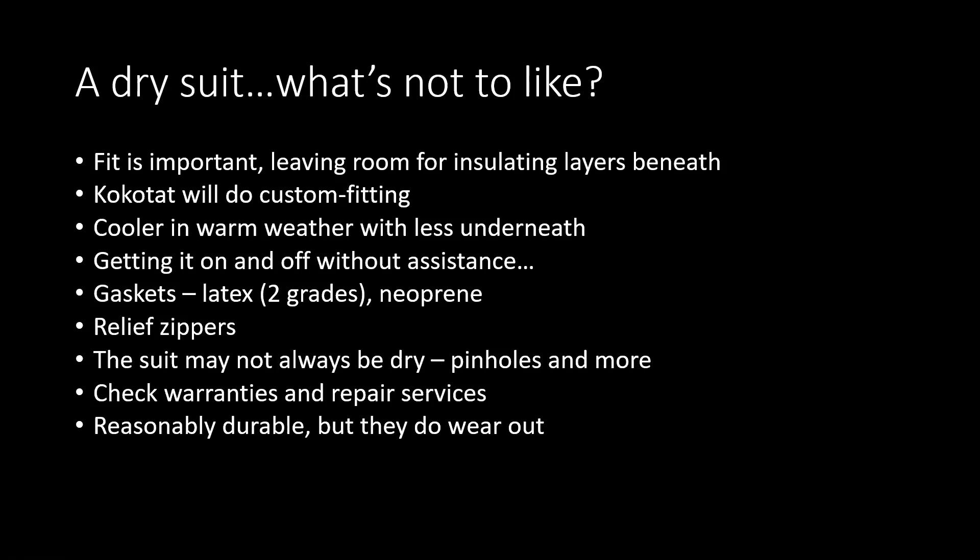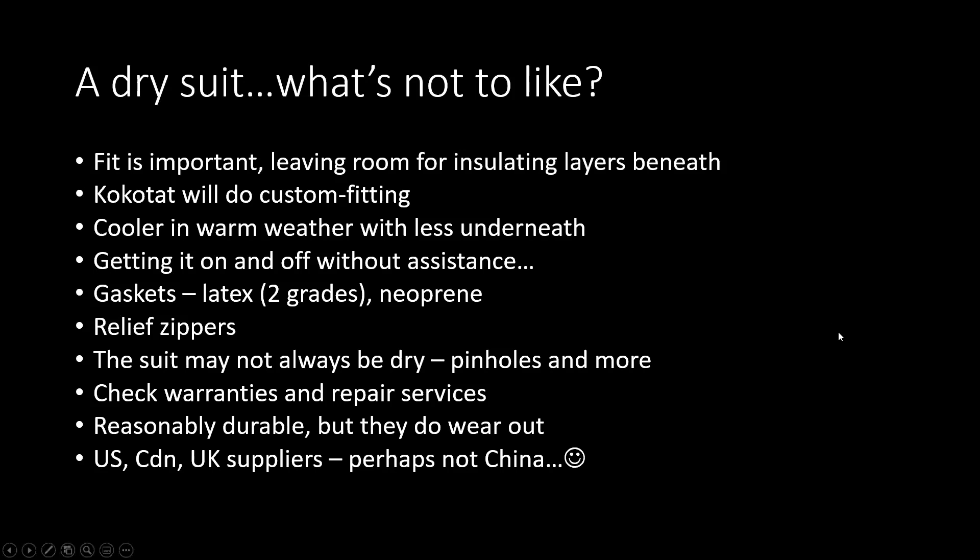You'll want to check warranties with any company you're dealing with, and repair services locally or with the company. They are reasonably durable but do wear out, so it's important to take care. There are a number of suppliers in the US, Canada, and the UK. I don't suggest China — I had a slightly bad experience there.